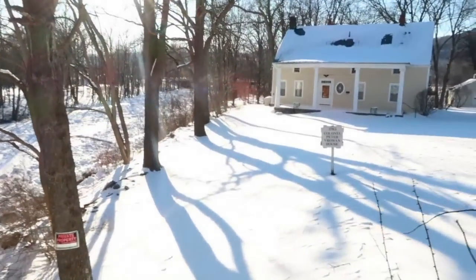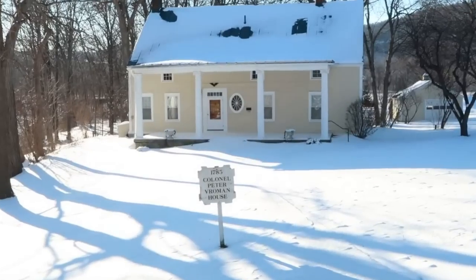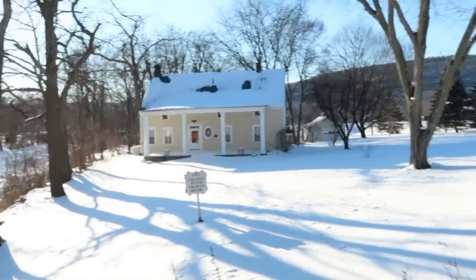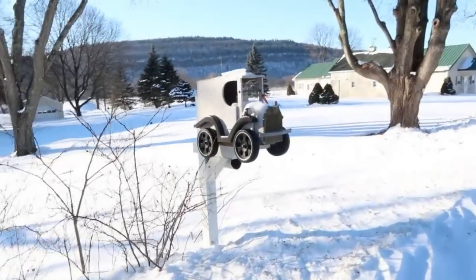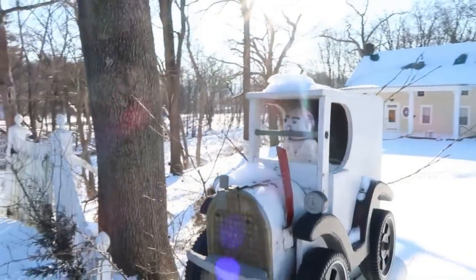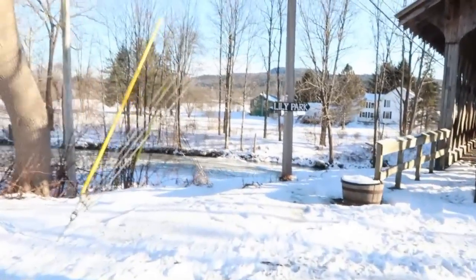Here's the Colonel Peter Rome house, which I believe we're going to be able to get into on our next visit up here and check out. That house is supposed to be really nice — it's got a really cool mailbox. Check this out — how cool is that! And there's a sign that tells us Lily Park.